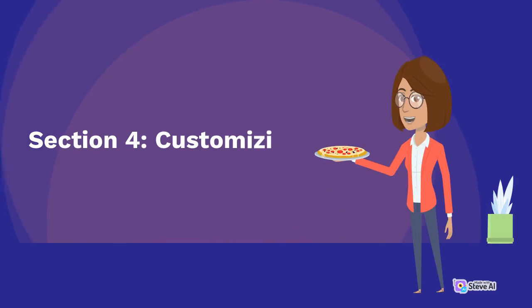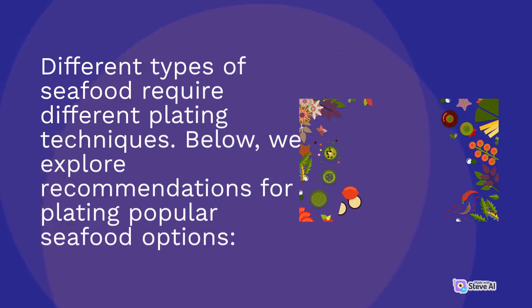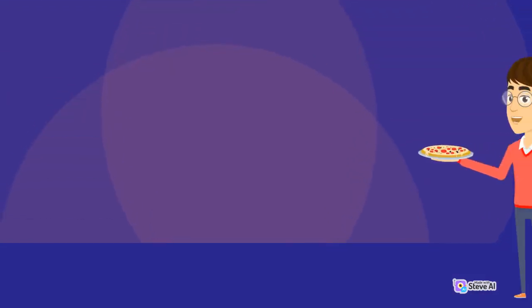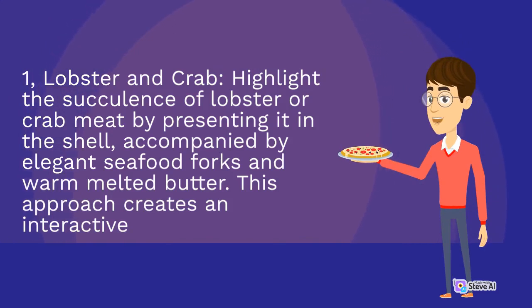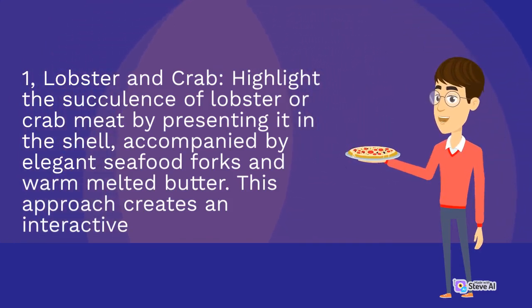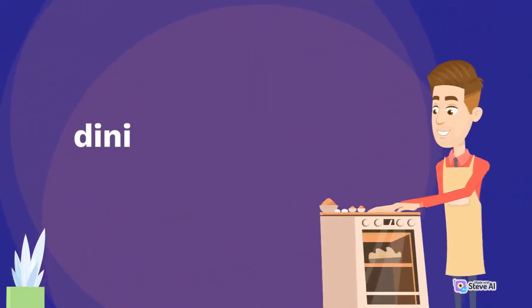Section 4: Customizing for Seafood Varieties. Different types of seafood require different plating techniques. Below, we explore recommendations for plating popular seafood options. First, Lobster and Crab: highlight the succulence of lobster or crab meat by presenting it in the shell, accompanied by elegant seafood forks and warm melted butter. This approach creates an interactive dining experience.